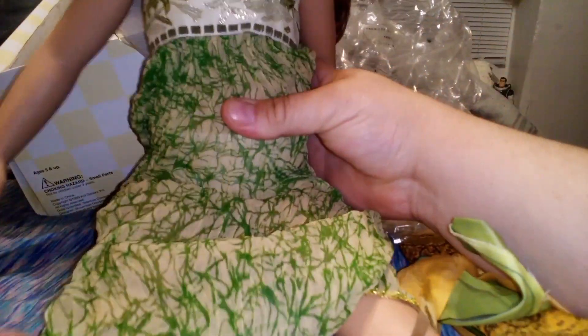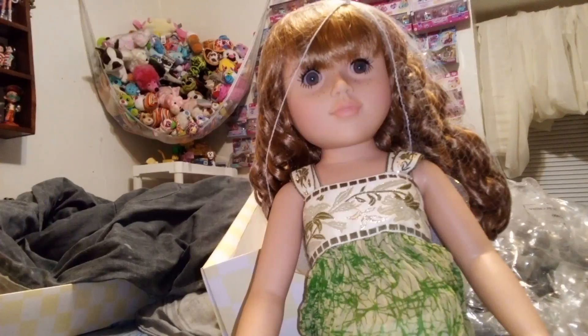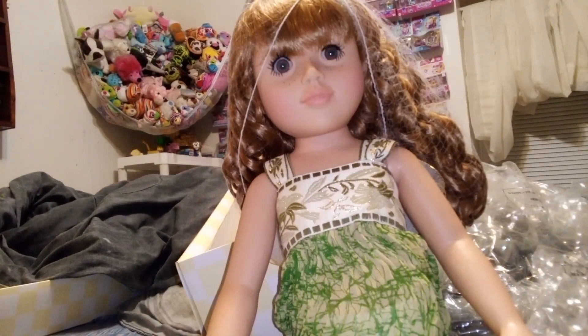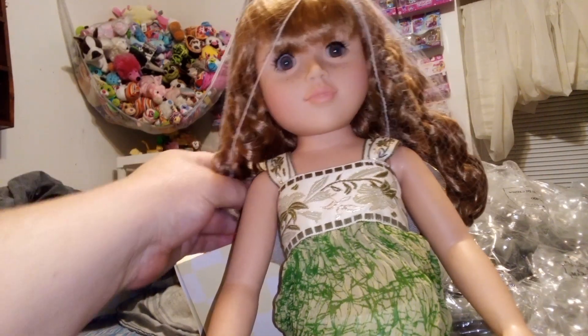She mostly got her, I think, because I was a doll collector and she wanted to collect with me, which was fun. We went to doll shows and stuff together when we were younger. But she grew away from dolls and I grew closer to them.